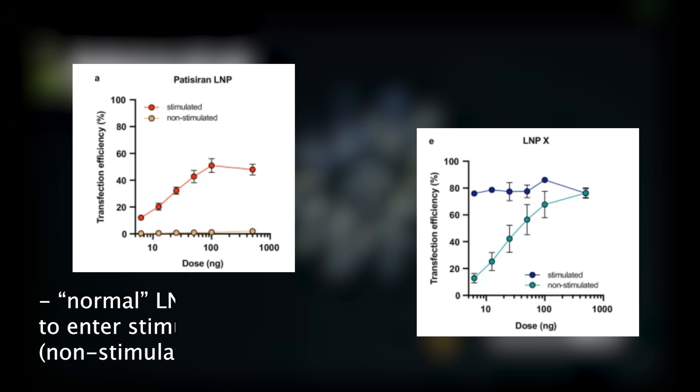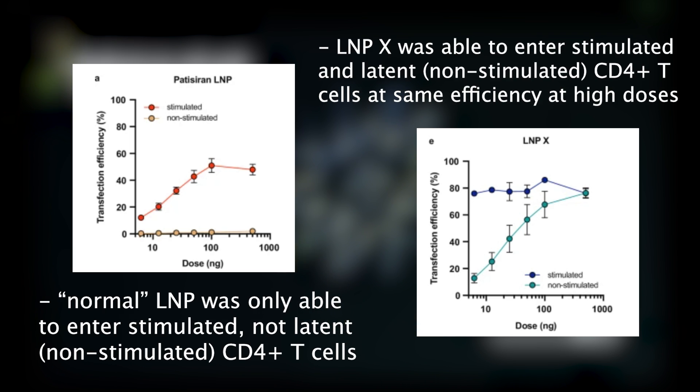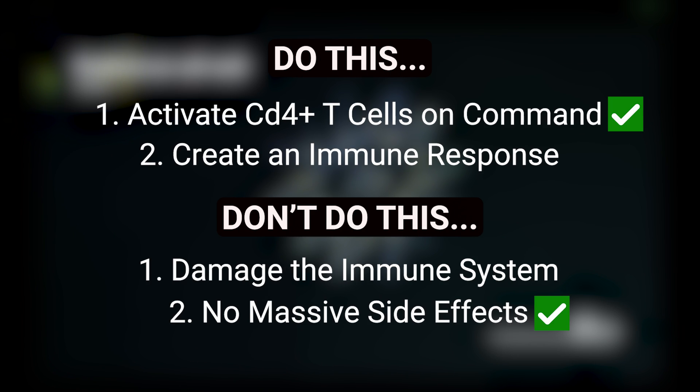These changes worked incredibly well. The LNP's ability to enter cells, also called transfection rate, jumped from just 2% to over 50%, and it did all of this without causing harmful side effects or triggering unwanted immune activation.